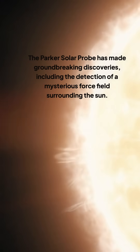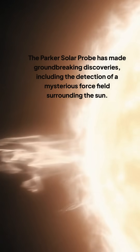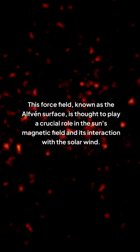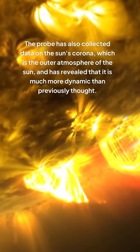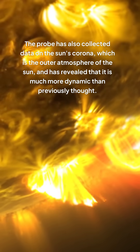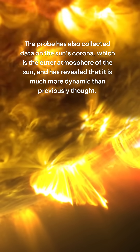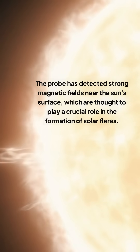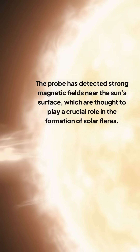The Parker Solar Probe has made groundbreaking discoveries, including the detection of a mysterious force field surrounding the Sun. This force field, known as the Alfvén surface, is thought to play a crucial role in the Sun's magnetic field and its interaction with the solar wind. The probe has also collected data on the Sun's corona, the outer atmosphere of the Sun, revealing it is much more dynamic than previously thought. The probe has detected strong magnetic fields near the Sun's surface, which are thought to play a crucial role in the formation of solar flares.